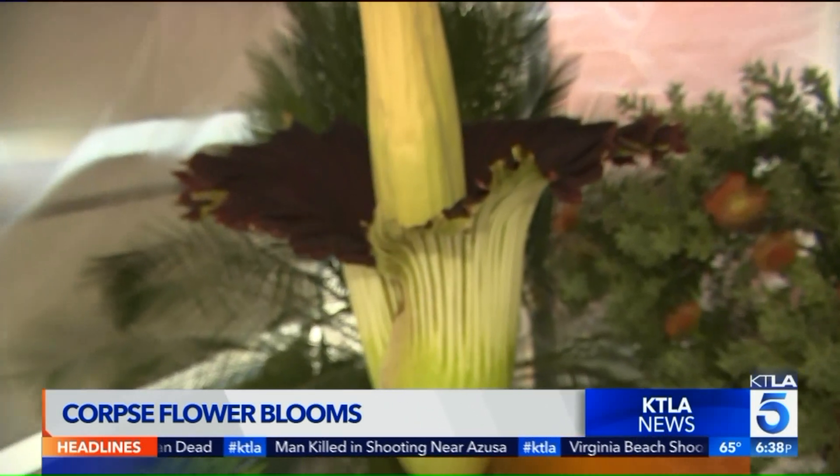Sort of like a garbage dump strained through an onion. In fact, it's not quite as powerful now because the weather's cooler, but this morning it permeated every corner of our building.